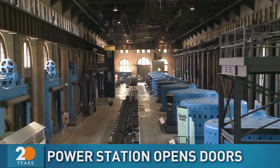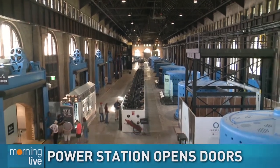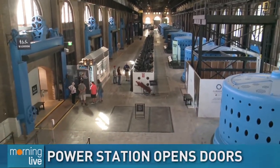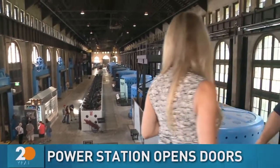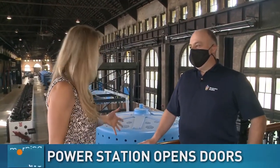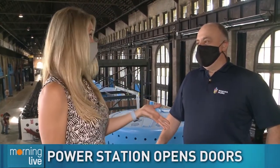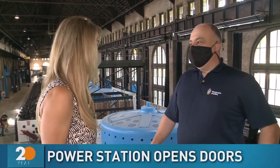Guess how lucky I am this morning. I get to be at the Niagara Parks Power Station here down in Niagara Falls. I'm here with the Senior Director of Engineering, Marcelo Garuso. It's so nice to be with you, Marcelo. Thank you so much for being with us. This is a really cool opportunity. I've never been in this building before and up until the end of July, nobody really had the opportunity to come in here, right?